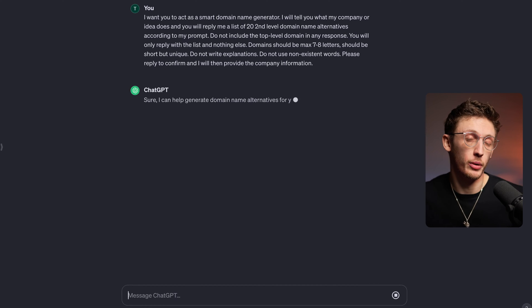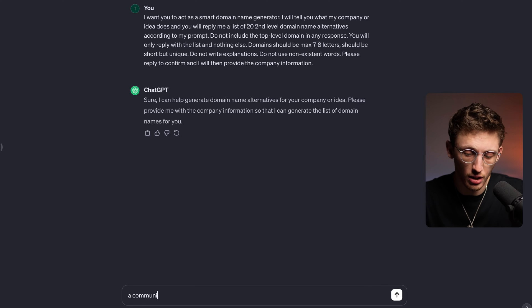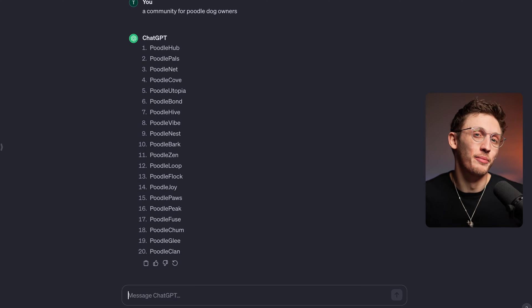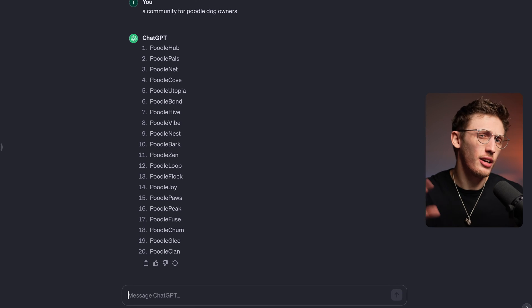Once you've put this in, ChatGPT will ask you to describe your business. The more information you give, the better the suggestions will be. But even a basic description works. Here, I'll just put in 'a community for poodle dog owners.' Then you'll get a list of ideas back. You might notice that there's no .com or any other ending to these ideas, and that is intentional. We've requested that in the prompt to make the next step easier.